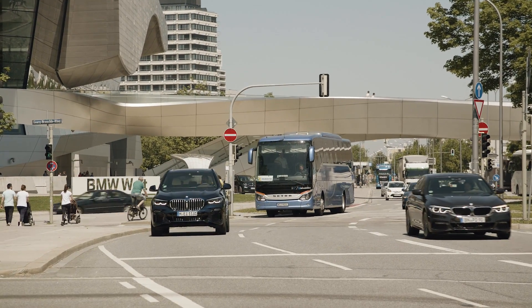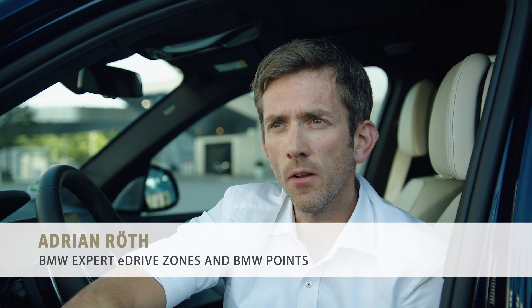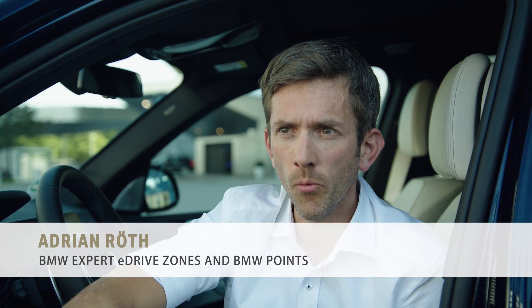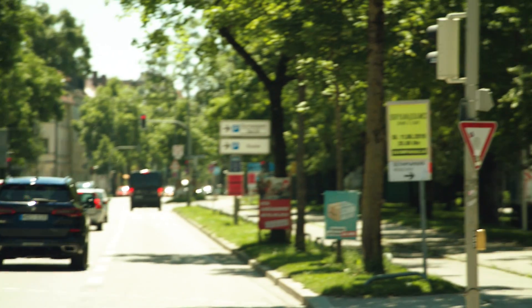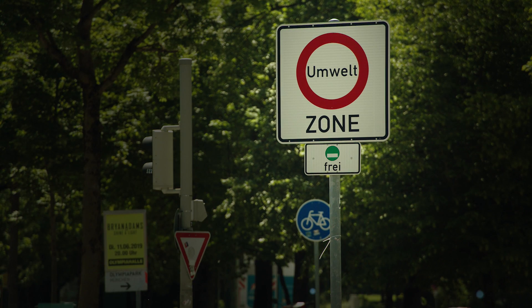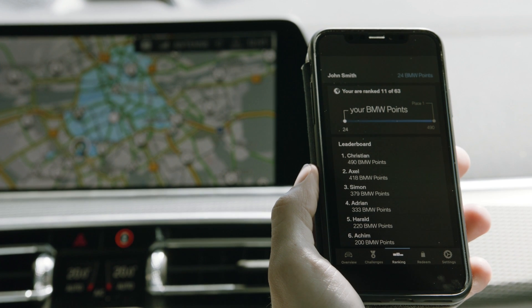Plug-in hybrid electric vehicles, in short PHEVs, contribute to zero emission urban mobility. This is one of the main issues to improve the life quality for citizens in more and more cities all over the world. But how can we enable our customers to benefit from the full potential of their vehicles? The answer is eDriveZone and BMW Points — two functions we are working on right now and will introduce to our BMW plug-in hybrids step-by-step starting in 2020.